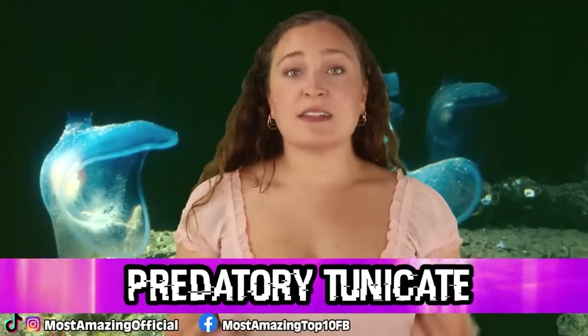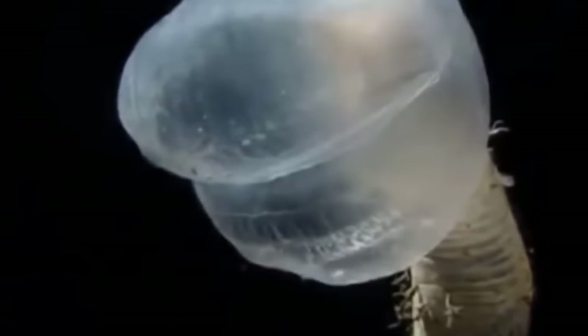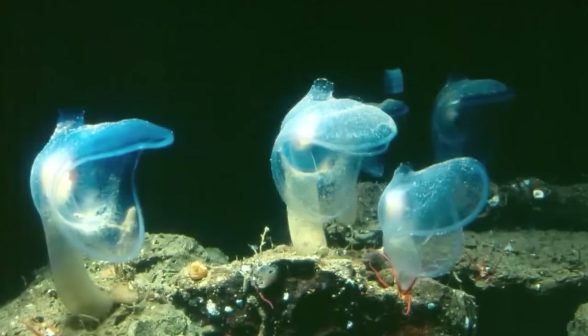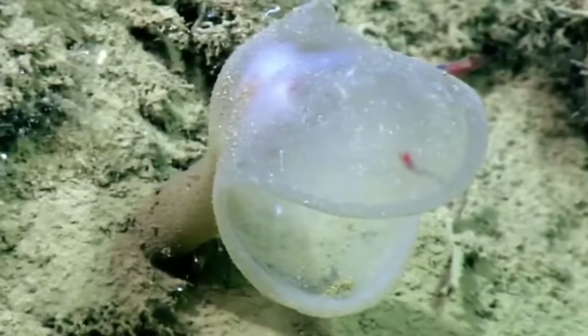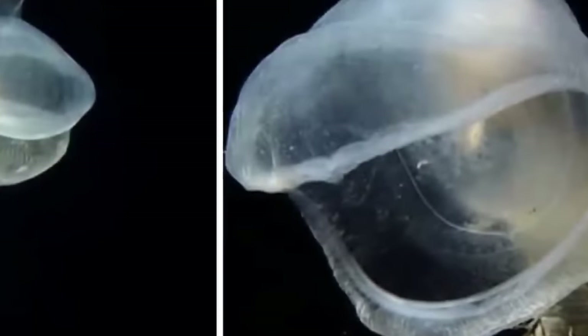In our number 3 spot, we have the Predatory Tunicate. These guys are basically like the Venus flytraps of the deep sea. These invertebrates make their home anchored along the deep sea canyon walls and sea floor as they wait for their meals to drift on by. Like the flytrap, when they catch a piece of prey, their mouth will snap shut until they are finished digesting their meal. These guys start off life looking like tadpoles, and then swim around until they find a place to land, which they do upside down by secreting an adhesive to keep them in place. From here, they undergo a metamorphosis. They are very picky about where they live — the chemicals and temperature of the water must be just right, and if they're removed from the canyon wall, they unfortunately will die. The predatory tunicate may have the potential to help with conditions such as melanoma and leukemia, which is absolutely incredible.